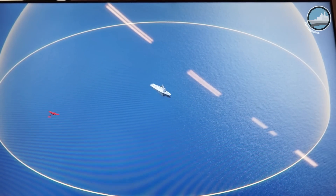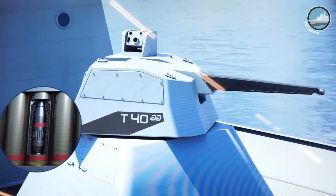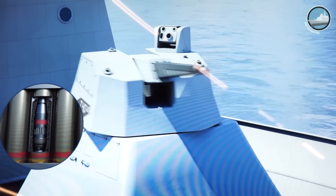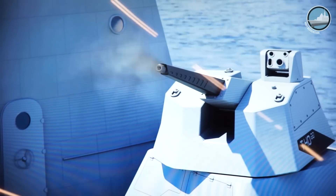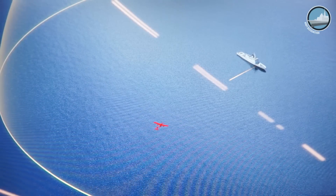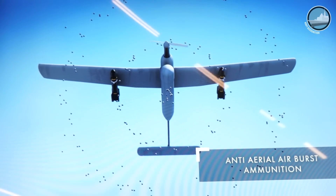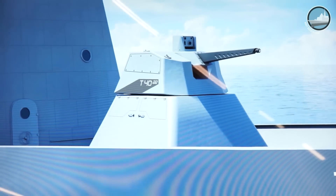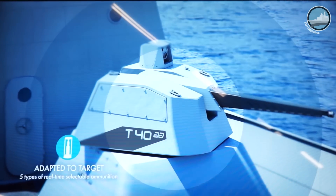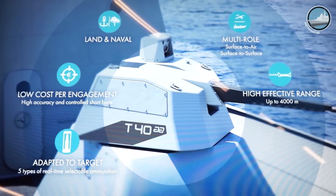We reuse the ammunition from the Jaguar program plus an additional round we are developing. Another advantage is that we reuse the existing qualification of the ammunition on the cannon, which was qualified to French and UK standards — the latest generation of standards. For the naval application, it will be very easy to finish this qualification; for example, we will already have French qualification for the naval application.